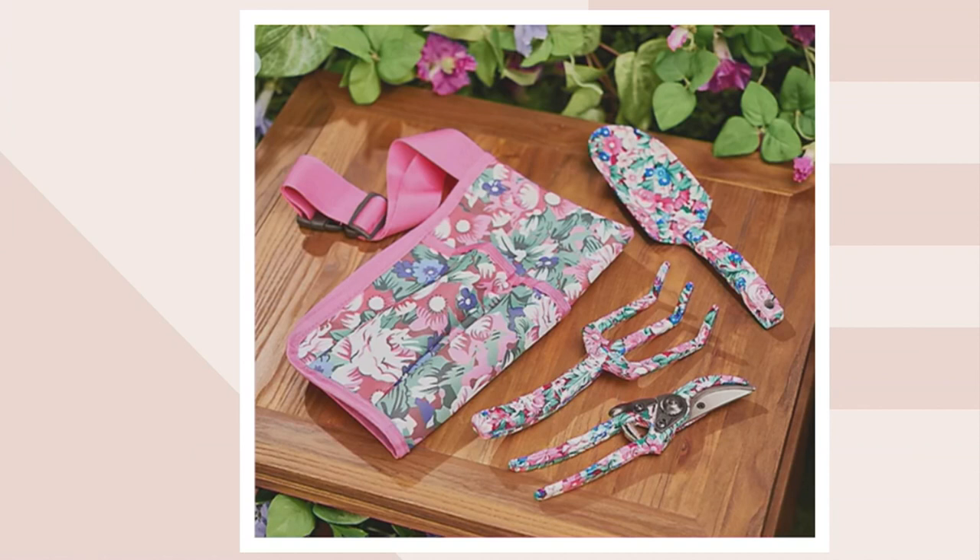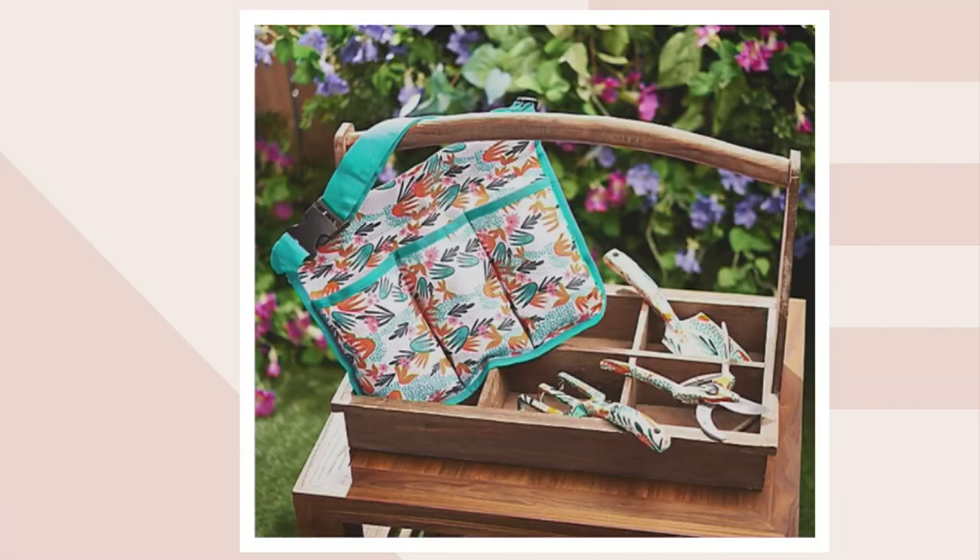In each set we have the carry bag. The bag is 13 and a half inches by 11 inches, and then you have three of your most important tools: you have a trowel, a rake, and a set of pruners. That's the fuchsia set and we also have turquoise.